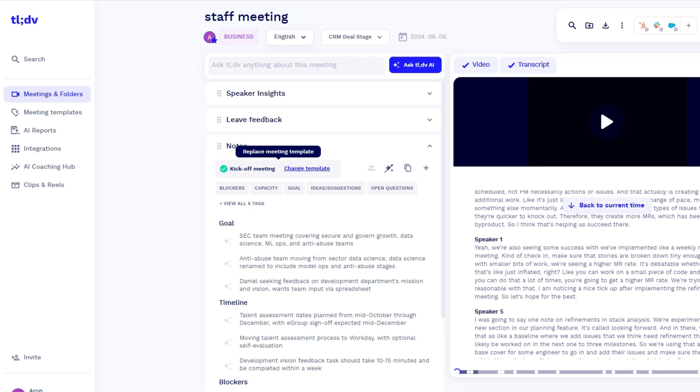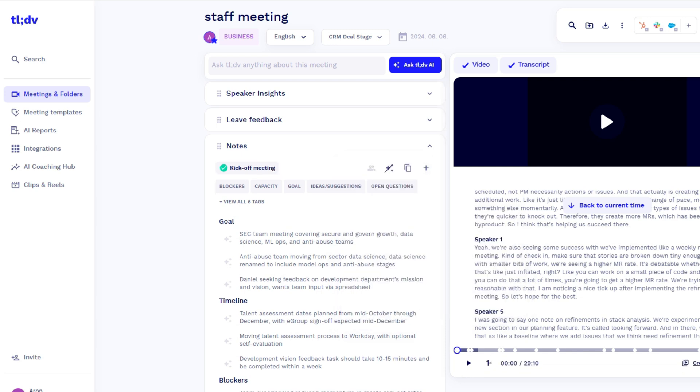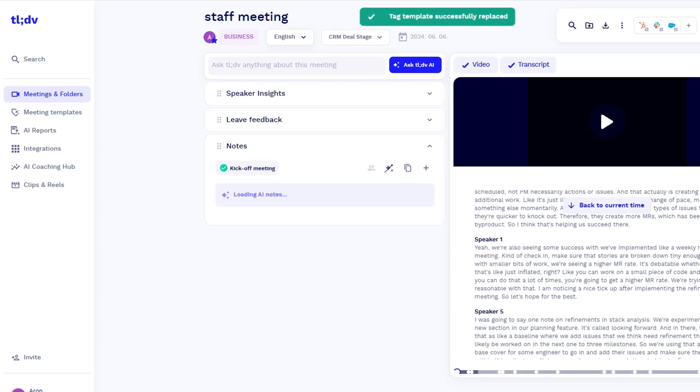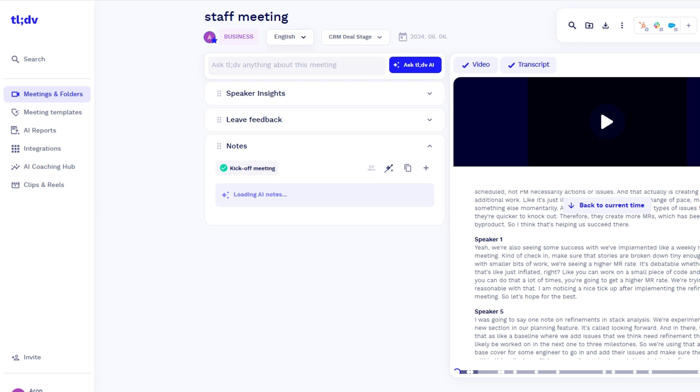When it comes to meeting transcripts, TLDV gives IDs for different speakers so you can easily track who said what. Based on my experience, it provides highly accurate meeting transcripts. TLDV also has two other critical features: meeting templates and AI reports. You can choose from many meeting templates — you don't have to use a general template for all your meetings.